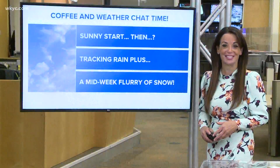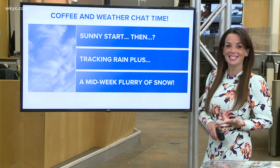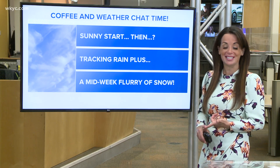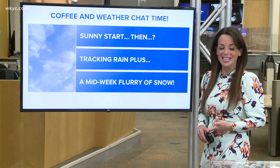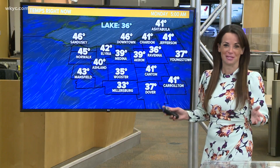We are going to see plenty of sunshine to start, but then we're tracking rain and the rumors are true. There is accumulating snow in the next seven days. I'll fill you in when and we'll talk about all of those things.